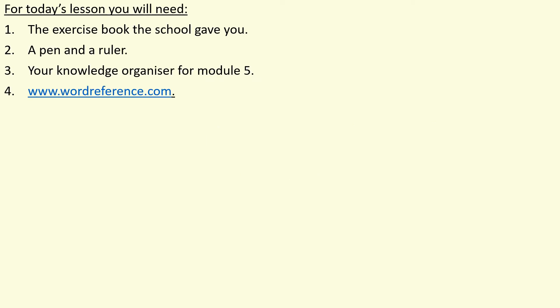For today's lesson you need the following equipment: the exercise book that the school gave you, a pen and a ruler, your knowledge organiser for module 5 which is on Class Charts and can be opened in a window, and you will be using wordreference.com with Monsieur Boulis, so if you have got access to this online dictionary please also open it in a window. Please pause to get your things ready now.